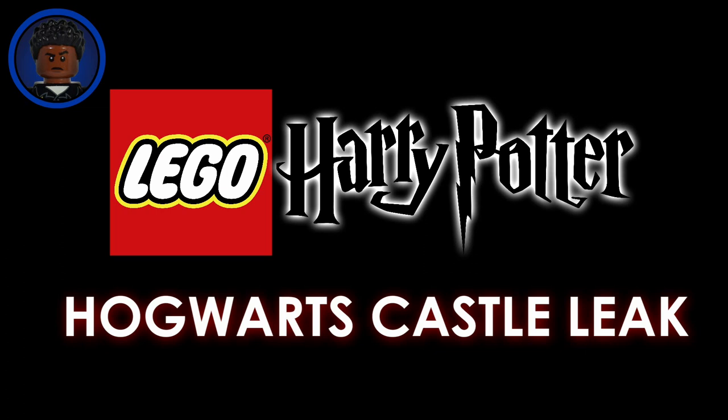Hey guys, it's RichboyJ here back with another video. Today we finally have leaks for the new Harry Potter Hogwarts set. I didn't want to include pictures of the set in this video just because LEGO hasn't even revealed the set is going to exist yet, so I'd rather avoid a copyright strike. But if you do want to see the pictures, they're in the usual places — they're not that hard to find.